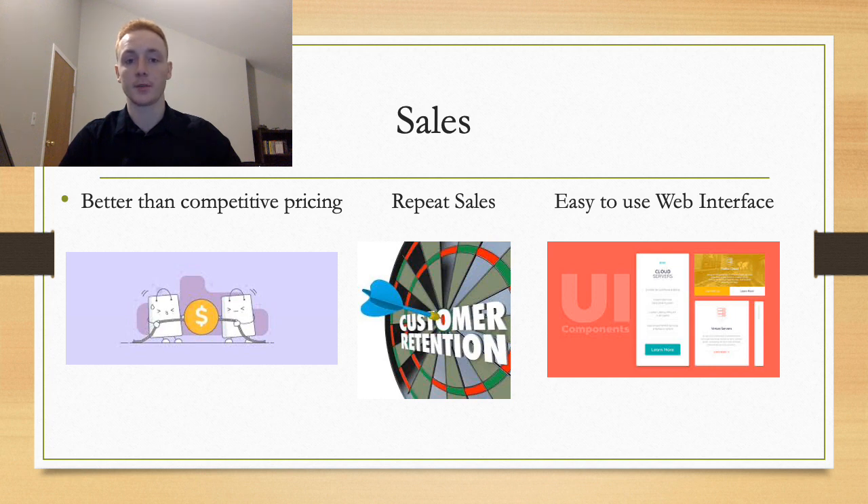Our sales strategy consists of three primary points: better than competitive pricing, repeat sales, and an easy-to-use web interface. Better than competitive pricing means we are willing to accept that early projects may run at a loss in order to generate sales and build a resume in the industry. We expect a significant amount of sales from repeat clients or their recommendations, so providing the best value and staying on budget will secure future contracts. We understand the construction market is the long game, and being a trusted name will carry significant value in the long run.